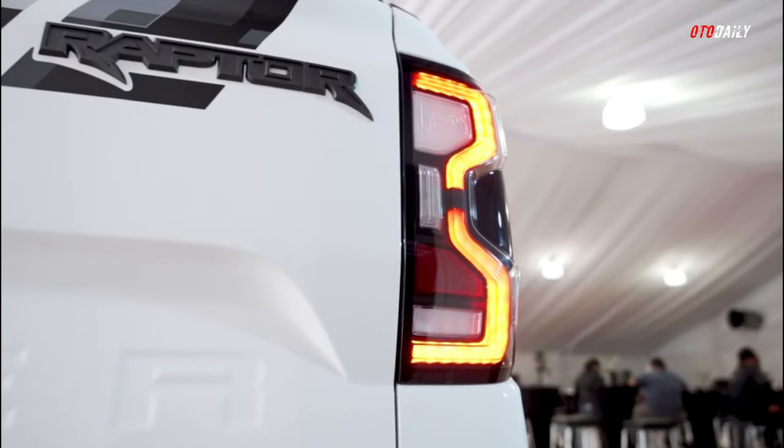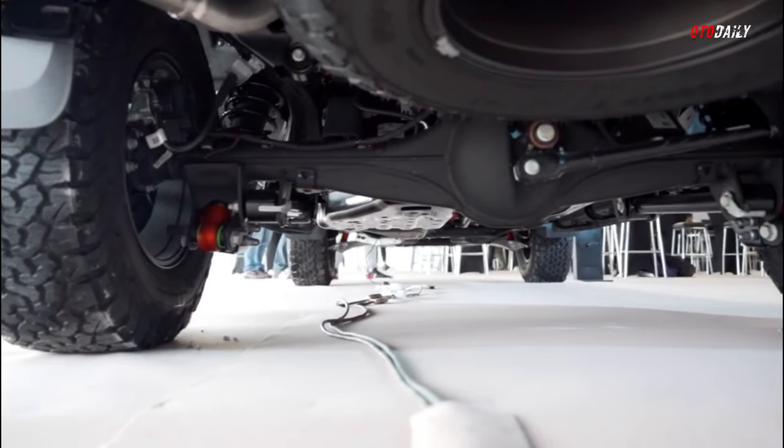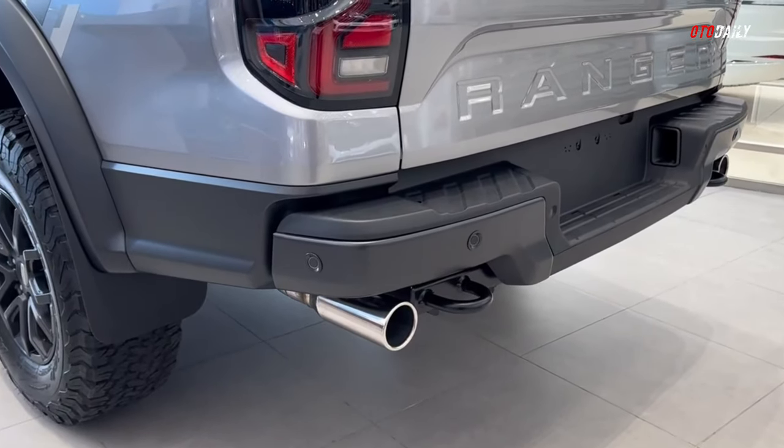The exhausts sound terrific too. Ford had a take-one design on the pipework but weren't happy with the noise, so they started again with a clean sheet and came up with a signature sound that is raucous and raunchy.